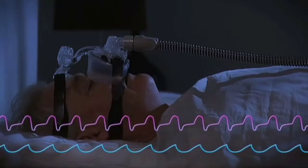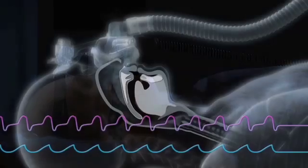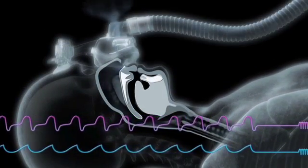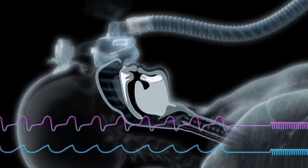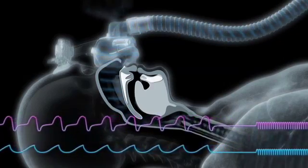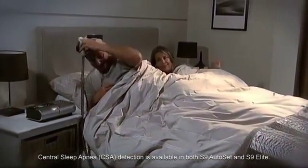The EPR feature further enhances your breathing comfort. Our enhanced algorithm can now detect central sleep apneas — that means real peace of mind for both S9 users and the sleep professionals who support them.